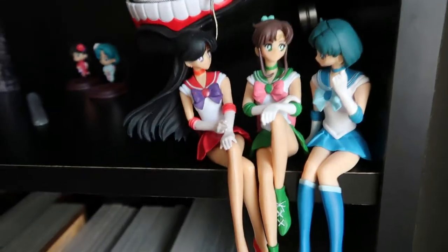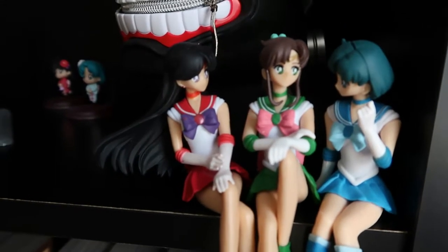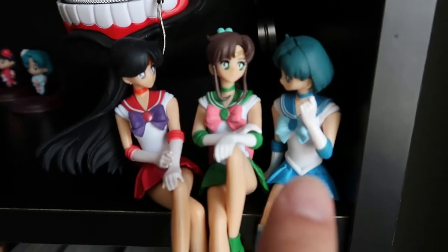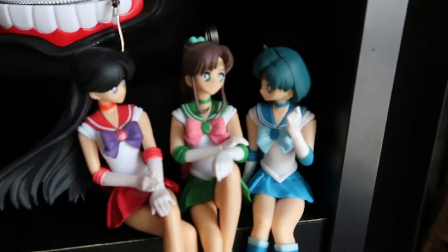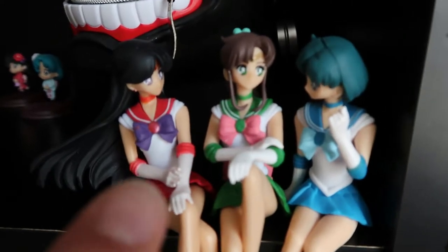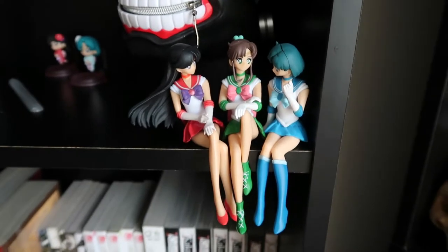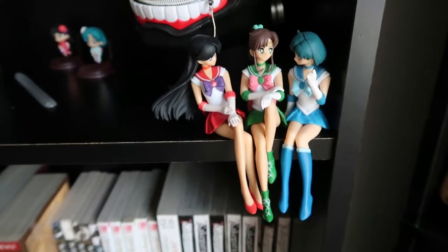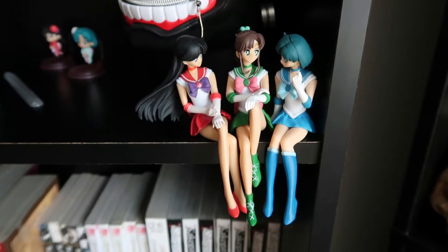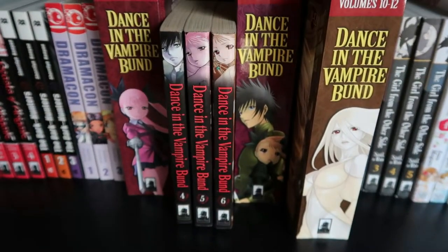From the same website, akihabaraotaku.com, I got my Sailor Mercury figure — aka Amy — my Sailor Mars, and Sailor Jupiter as well. I put them all together and they look cozy. It's part of the break timeline — I can't remember off the top of my head what brand it is.